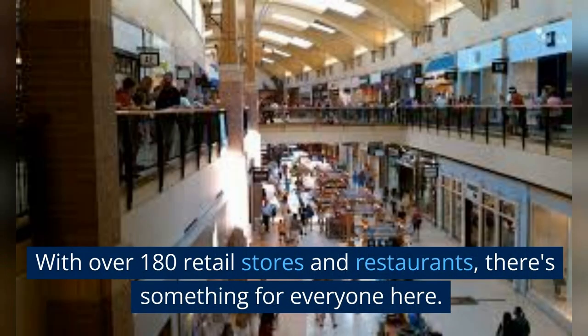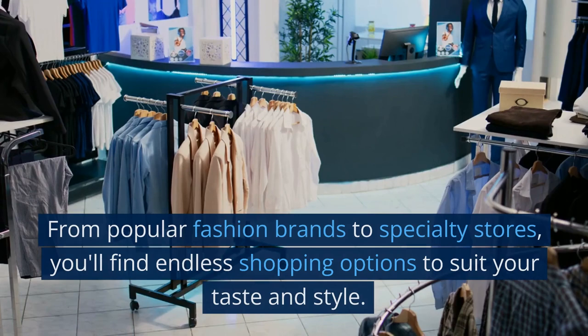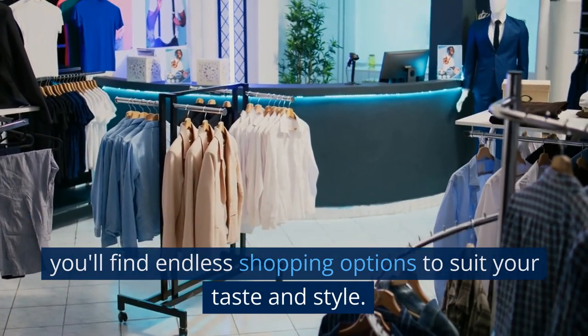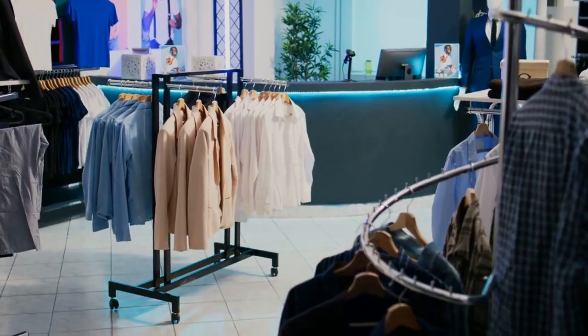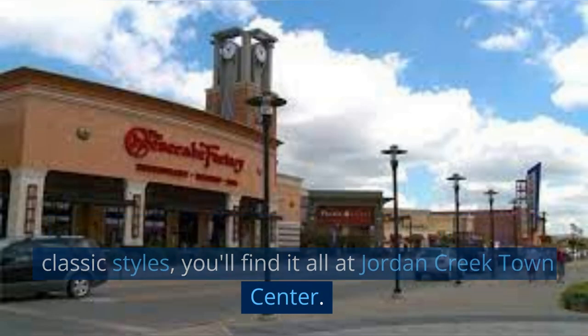With over 180 retail stores and restaurants, there's something for everyone here. From popular fashion brands to specialty stores, you'll find endless shopping options to suit your taste and style. Whether you're looking for the latest trends or classic styles, you'll find it all at Jordan Creek Town Center.